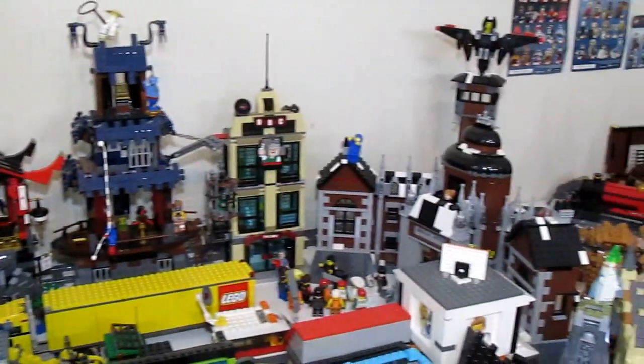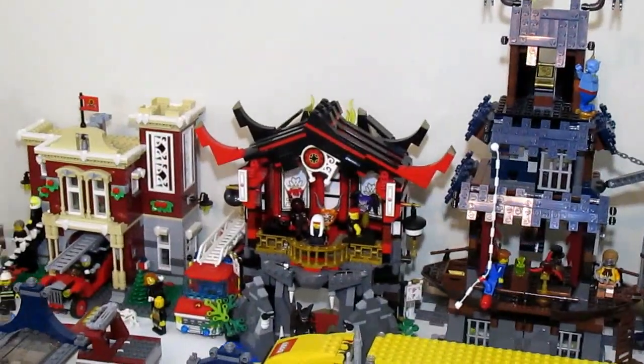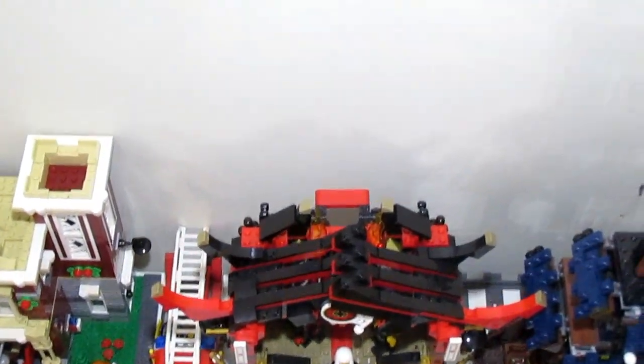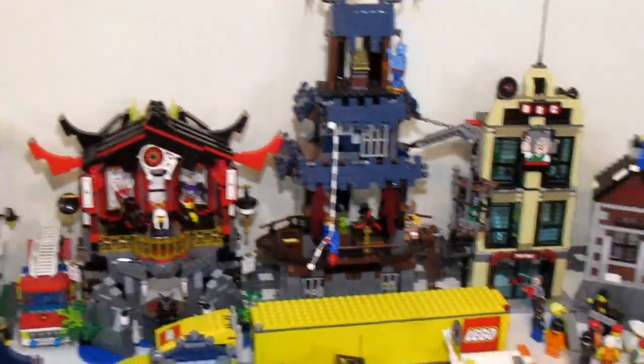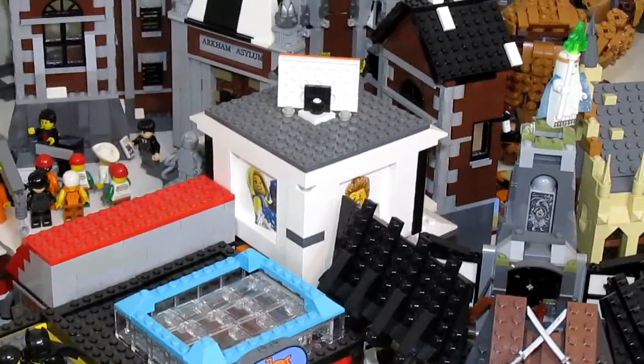Adding the fire station in meant I had to move the layout of this area slightly. I moved the Temple of Resurrection over a bit — it's now out above the train tracks, you can see the tracks go behind it. The other building I had to move was the bike shop from the LEGO City 2013 set.